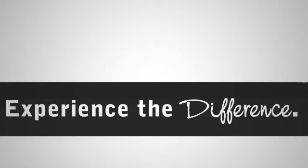Experience the difference at Rochester Ford, part of the Rochester Motor Cars family.